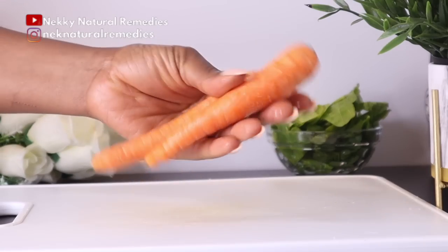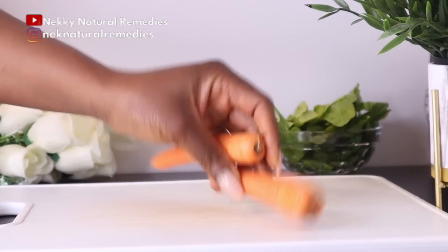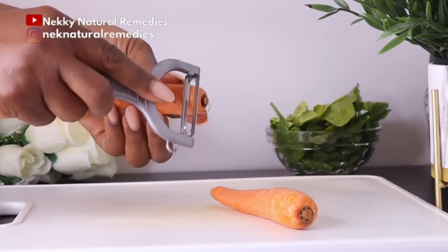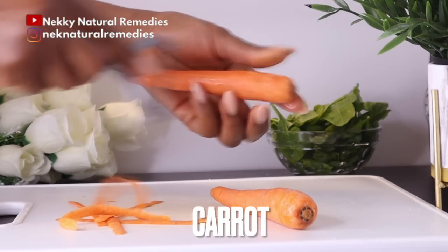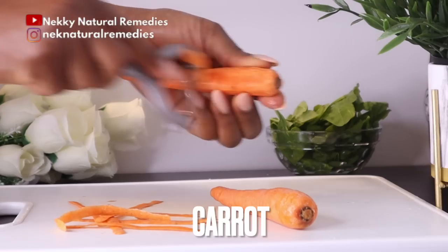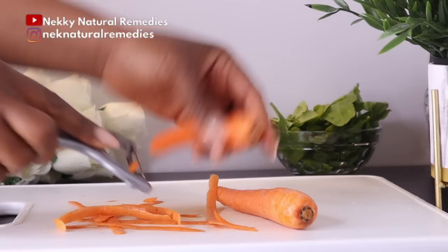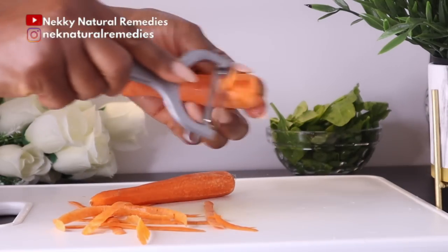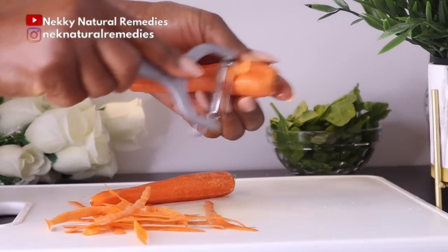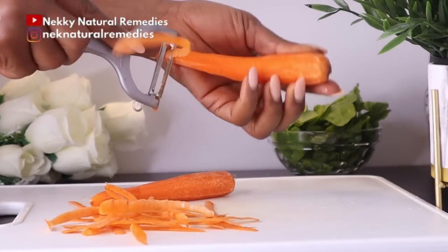After spinach, the next ingredient is carrot. I'm using two small carrots — if your carrot is big, one is fine. I'm peeling the skin because mine is not organic, but if yours is organic you can leave the skin on. Carrots are rich in beta-carotene, a compound the body converts into vitamin A, which supports the health of your cornea — the outermost layer of your eye — and can help reduce the risk of macular degeneration, vision loss and night blindness.